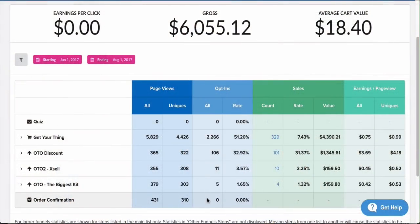What you see on screen is a funnel I ran from June 1st 2017 to August 1st 2017 that made six thousand dollars with an average cart value of $18.40. That average cart value is crazy because the product was a free plus ship offer. In this funnel I ran traffic straight to the order form, which got a 51% opt-in rate — meaning 50% of people who came to the order form entered their information, which is insane.